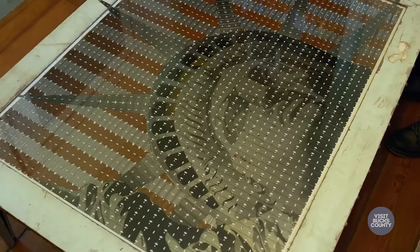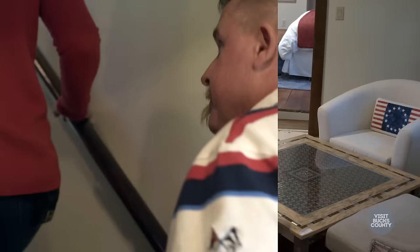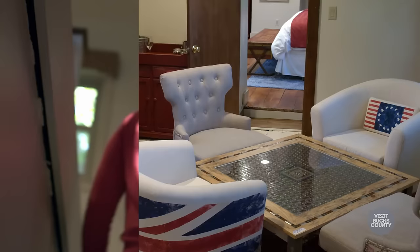One of the really unique art mediums that I actually developed is called razor blade art. It really evolved over the years. This is a more complex one of a bighorn sheep from out in Montana. Now we can check out our other suite that takes up the entire third floor.